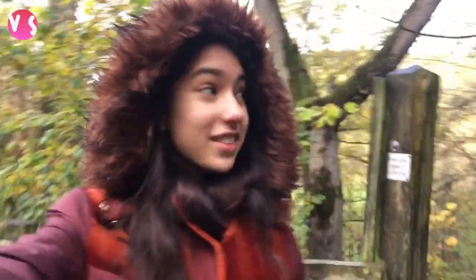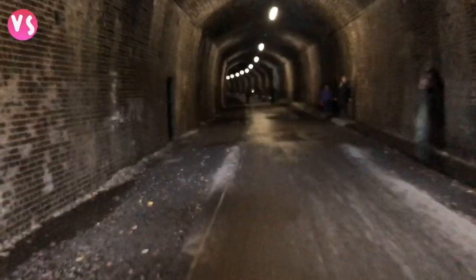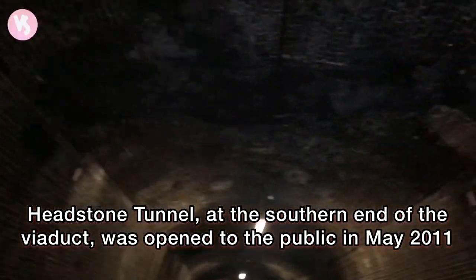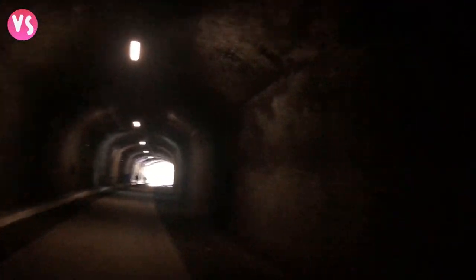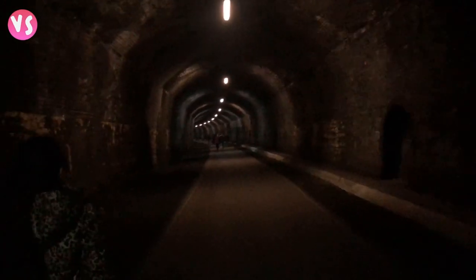So we've gone down this steep path and we're at Headstone Tunnel right here. My mum's taking a while to come because she's a bit scared, so we're just going to wait for her. We're finally inside the tunnel and it's getting dark — let's have a look. It's really nice on the other side, so see you there.